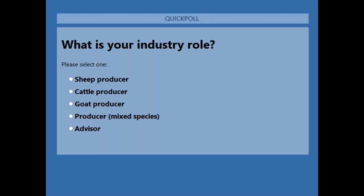The poll question is: what is your industry role? Are you a sheep producer, cattle producer, goat producer, mixed species producer or an advisor? If you have trouble answering the poll question, you may need to exit the full-screen mode in order to answer that.